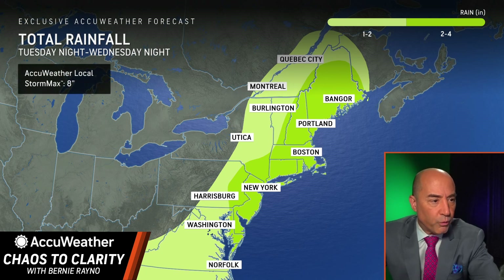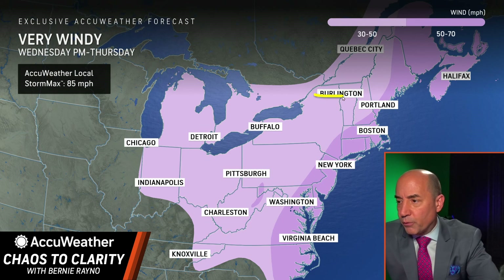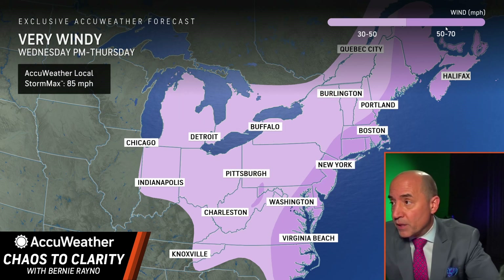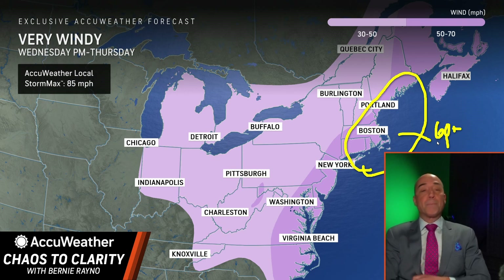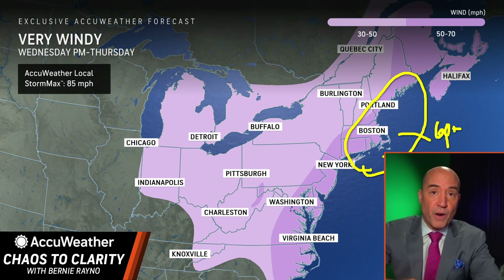Just to make sure you saw this — the rainfall map shows two to four inches from Bangor toward New York City. As for the wind: a lot of the wind from Burlington, Buffalo, Pittsburgh, and Charleston is going to be on the back side of the storm. The worst wind is on the front side from eastern North Carolina all the way to eastern Maine — gusts of 50 to 70 miles per hour. Central and eastern Long Island you're going to see a lot of 60-plus and near 70 mph gusts.